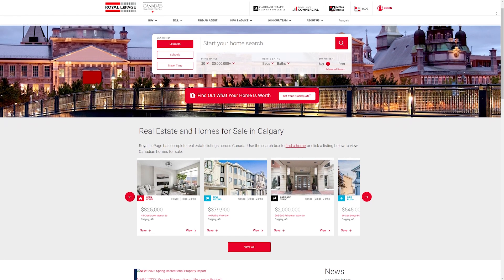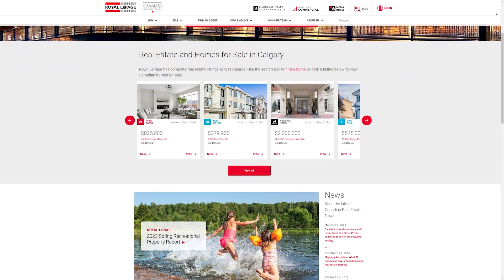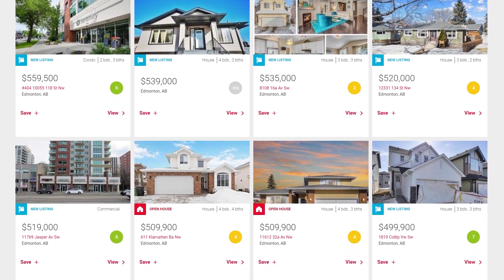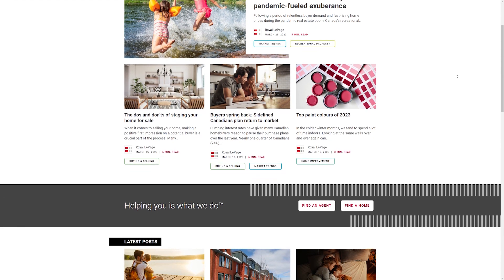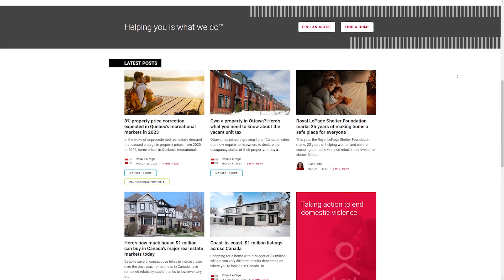Number four, RoyalePage.ca. RoyalePage.ca is owned by Royal LePage, which is a leading real estate company in Canada and in Quebec. The website includes a wide range of properties in Montreal and other areas in Quebec. You can search for properties by price range, neighborhoods, number of bedrooms, and type of property. The website also includes helpful tools and resources like a mortgage calculator, home evaluation tools, and blogs.